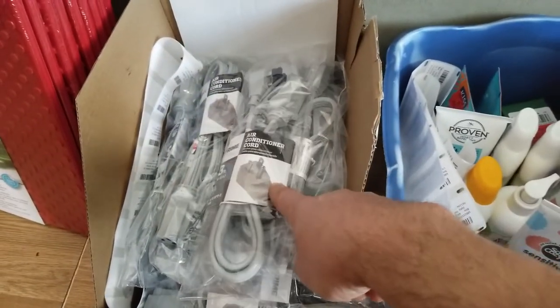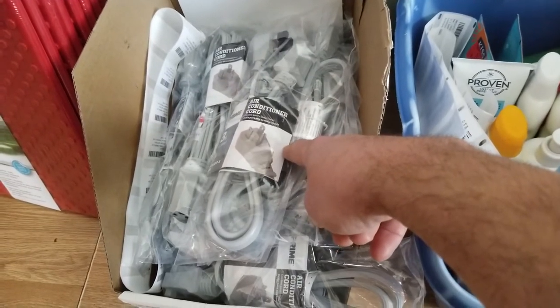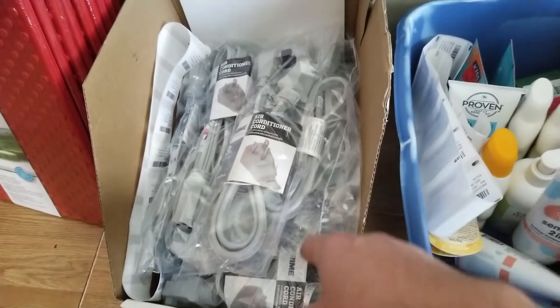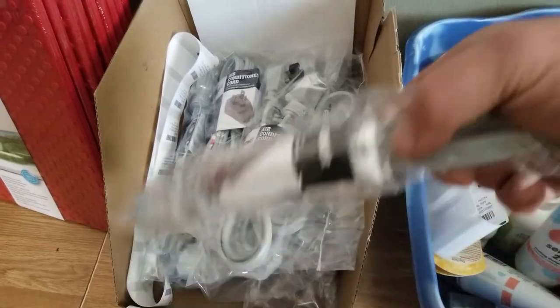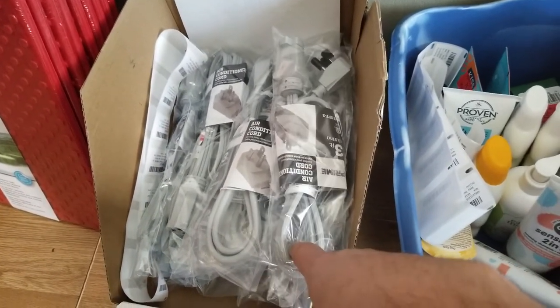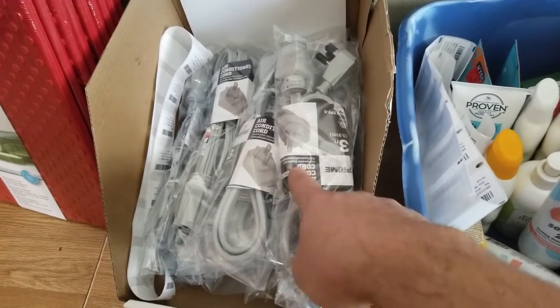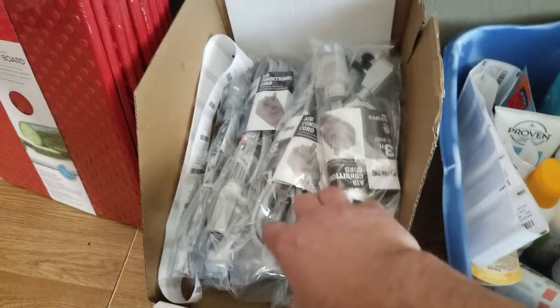I got 16 of these, paid $2.24 a piece, and they're selling on Amazon for $13.50. The rank is really good — it's like 92,000 in home. The payout is $8.80, so my net after my cost is about $5.75 a piece. Really cool.